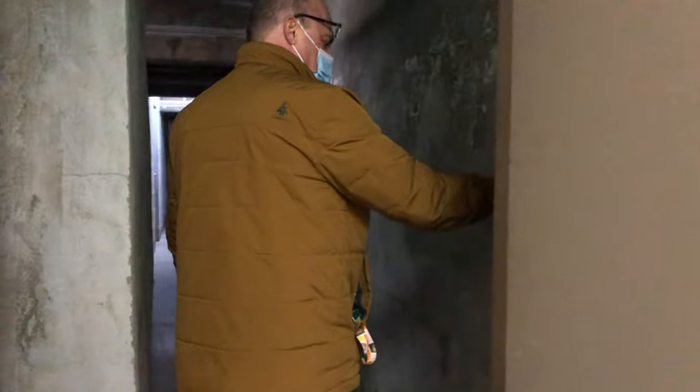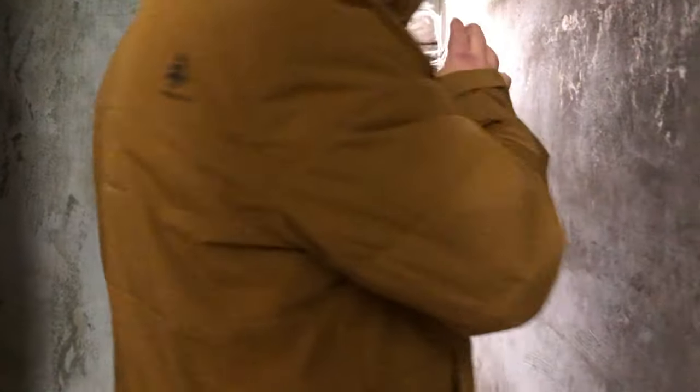People get scared and come downstairs — if these walls could talk...